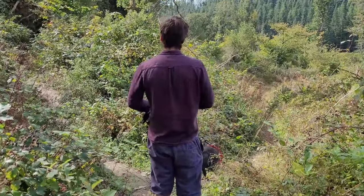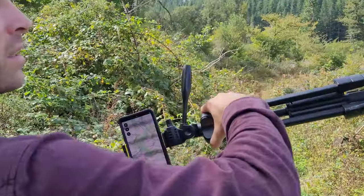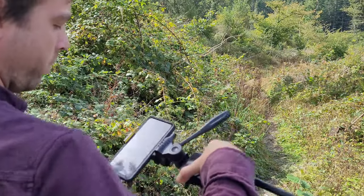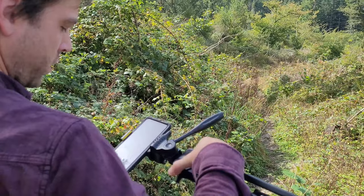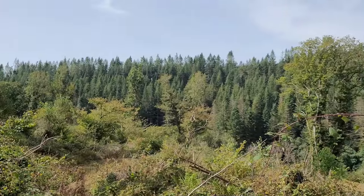We've hit a spot where there's two options. That one goes down to the water and crosses over and goes up the other side, where we would have met up. I think we just carry on a little bit, so it should be up here or not.